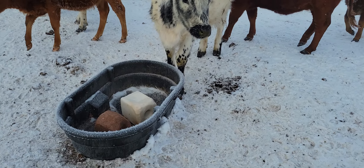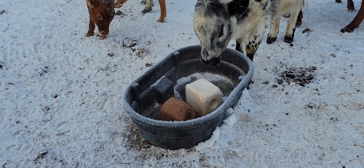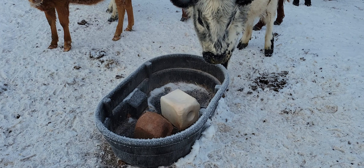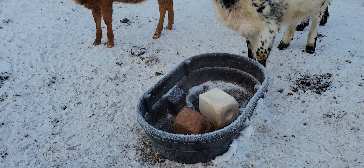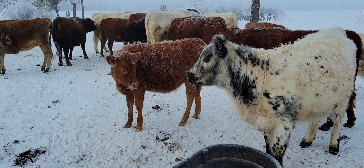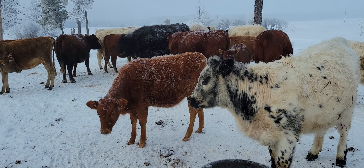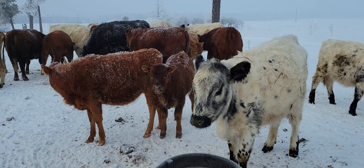We've got a couple of salt blocks up here. I haven't graduated up to the Free Choice Enterprises mineral just yet — that's something I've been really wanting to do and I haven't gotten there yet. Probably this summer that'll happen. Hopefully that'll make an even bigger difference on the condition of these animals. Never hurts to give them a little extra to keep them going.